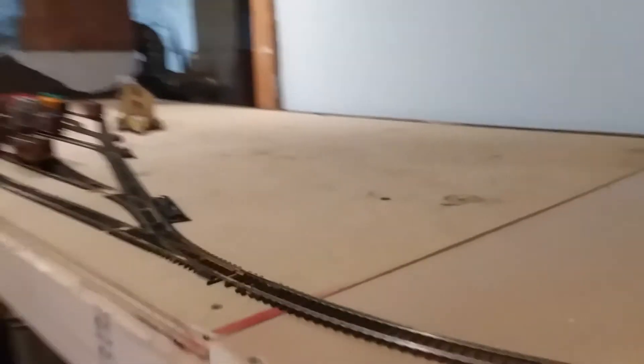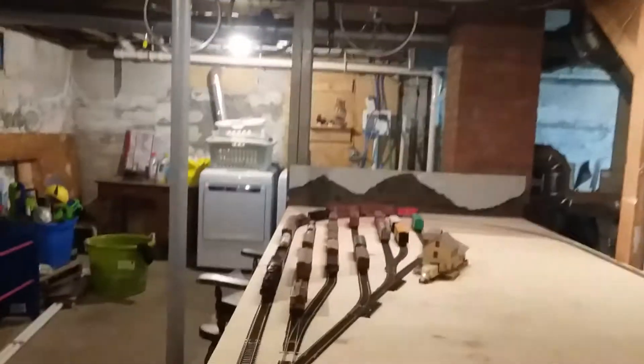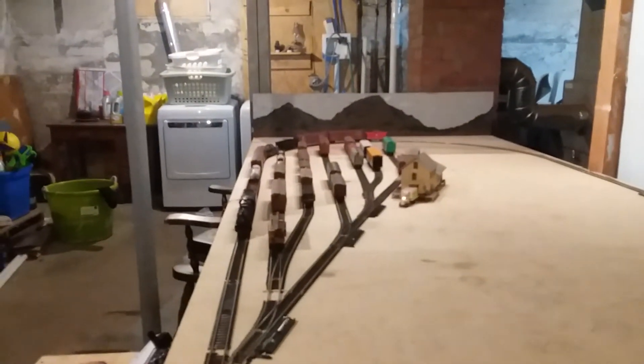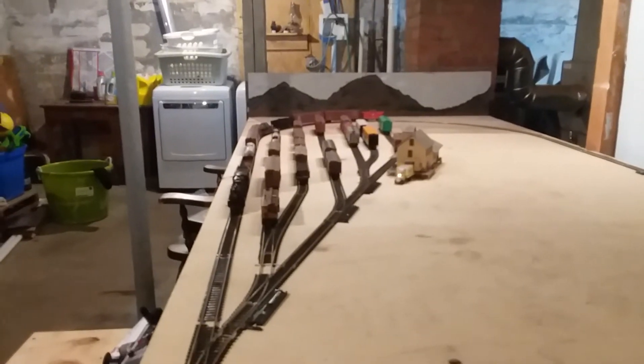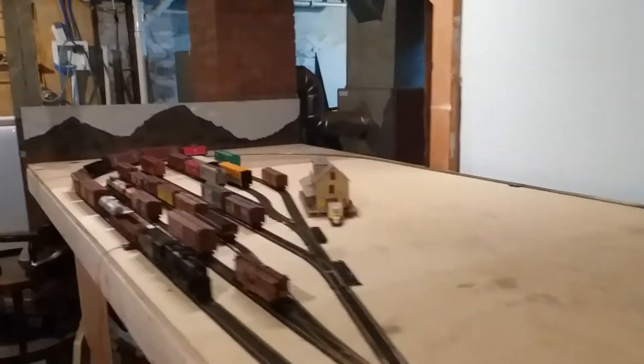I'll quickly show the new configuration of the layout. As you can tell, I've added an extra two feet and I now have a six-track rail yard that will hold around 32 or 33 freight cars. I have this big open space now where I'll be able to build a town or mountains.